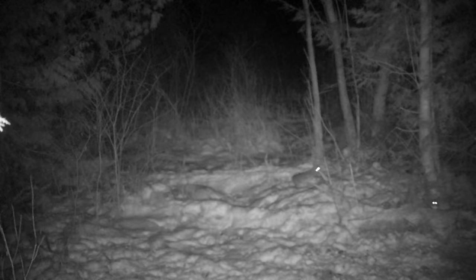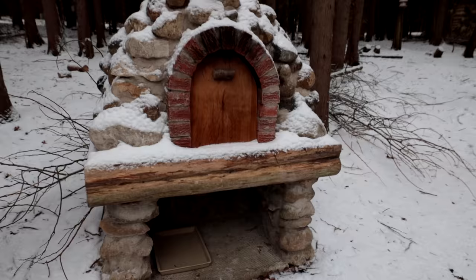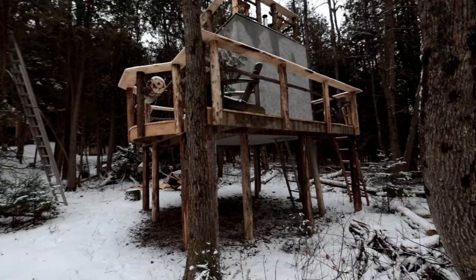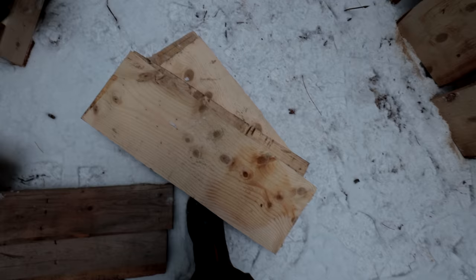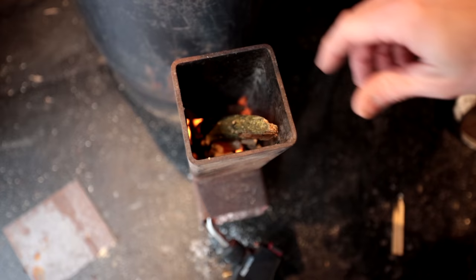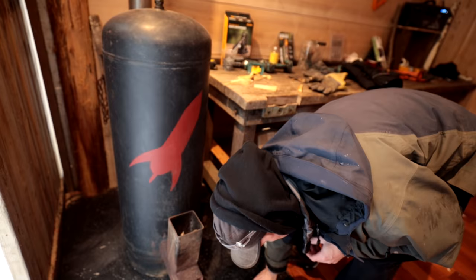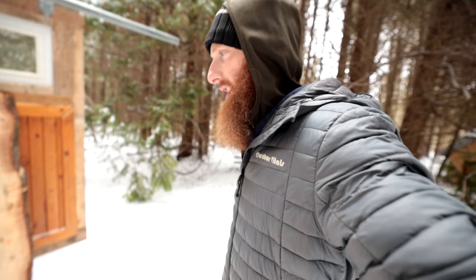Cottontails are different than snowshoe hare - they're both active at night, but the legality around cottontail is you can't snare them, otherwise you'd just put some snares in here. So the plan is to make a little box trap. They're not active during the day, you can't go find them - they actually live underground a lot of them. You can kick brush and sometimes kick them out but I've had zero success with that. So I've been digging through the pile from the cube build, got lots of pine boards. We're gonna make our homemade box trap and hopefully catch a cottontail rabbit.